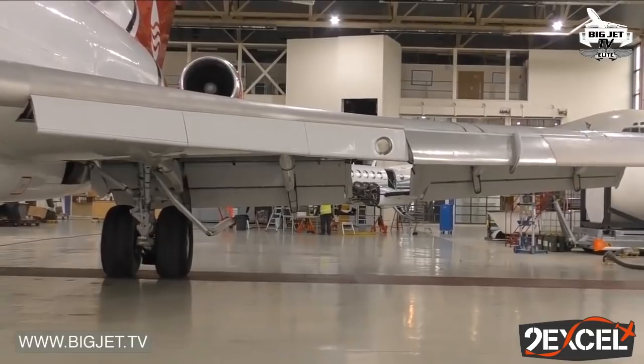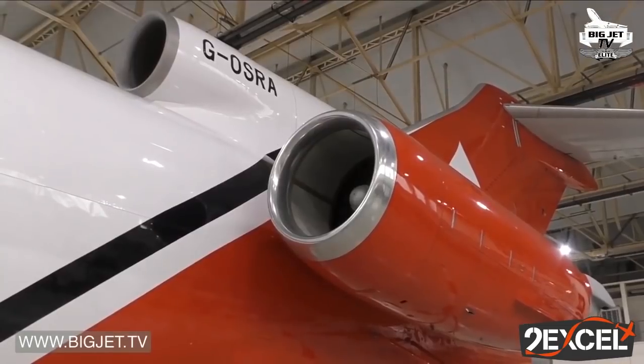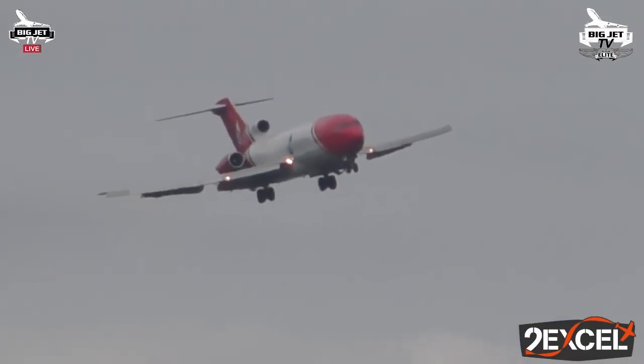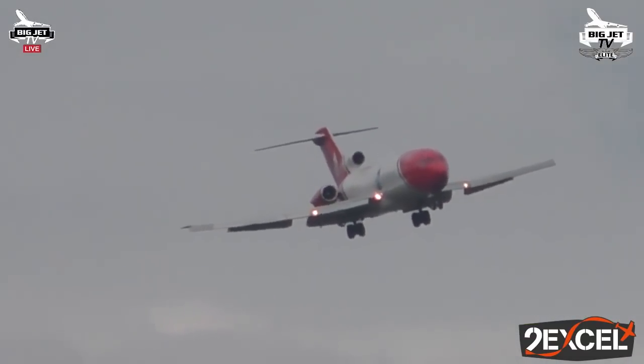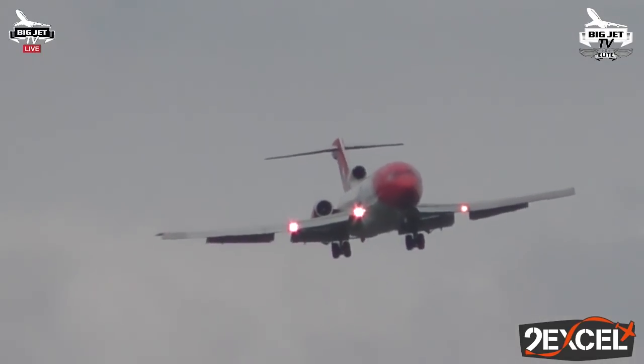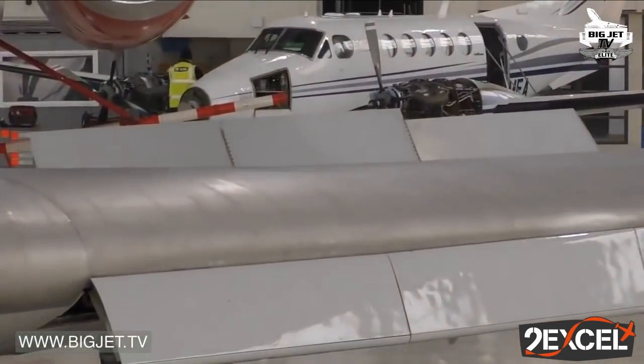Flaps at full. And it's interesting that when they changed the engines, they restricted the flaps. Normal 727s have 40 degrees of flap, but when they re-engined, they didn't need the 40 degrees of flap. So our maximum is 30.